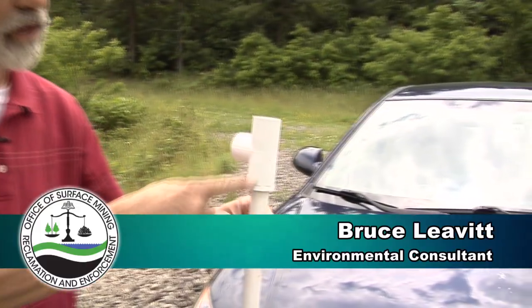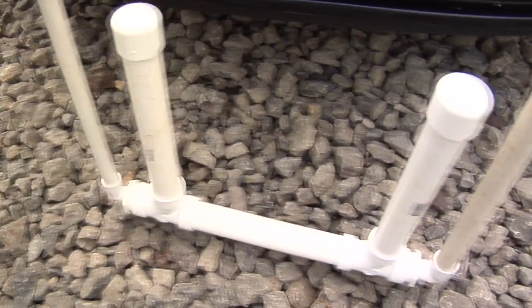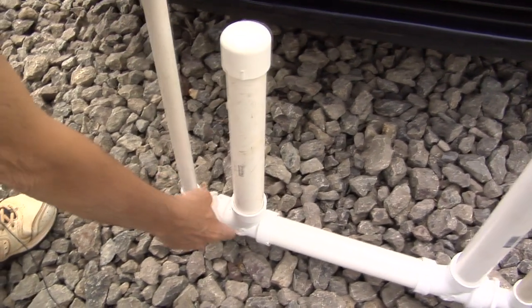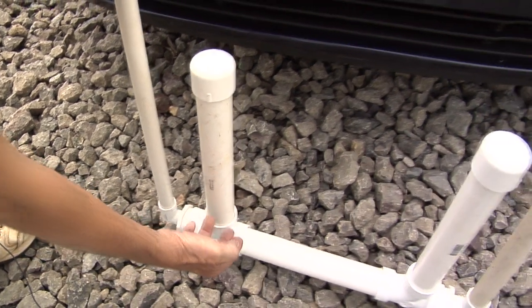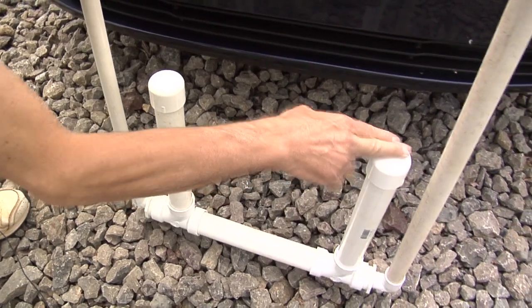Water comes in here and falls down this vertical pipe. At the same time, air is entrained and the velocity of the water carries the air bubbles down to the bottom here, where we change direction and the pipe enlarges.